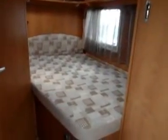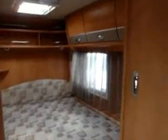There is a large wardrobe and then the fixed bed at the rear, with plenty of overhead locker storage.